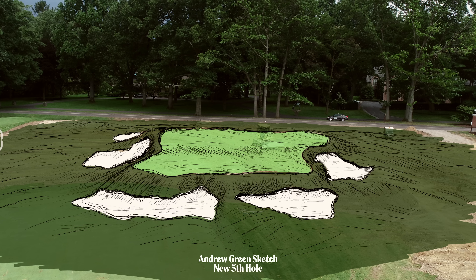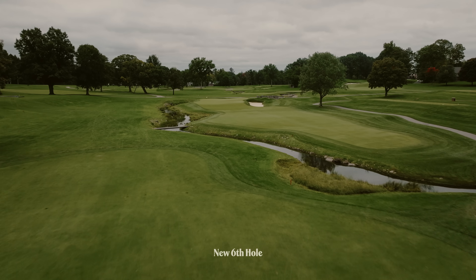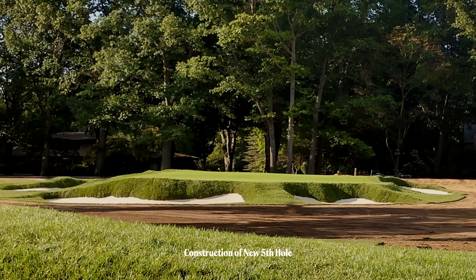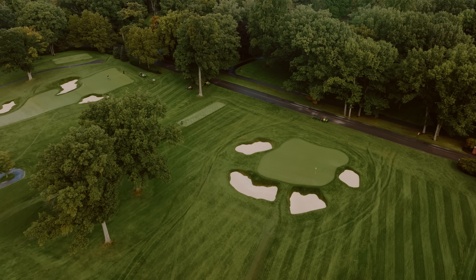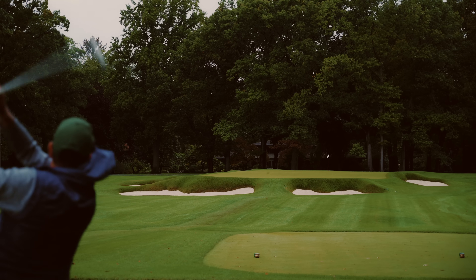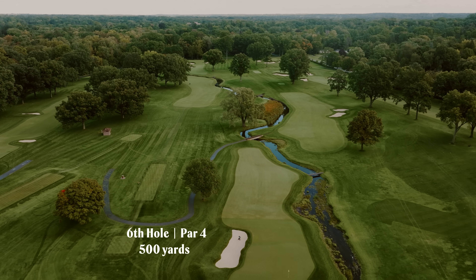If we took the original sixth hole — an amazing par-3, kind of multi-layered — and put it in this corner, we could put the fifth hole, this great long par-4, back where it belongs and utilize Allen's Creek and the way it moves through the property. So as the players play this PGA Championship, the fifth hole will be an inspiration of the original sixth, and the sixth hole will be an inspiration of the original fifth.